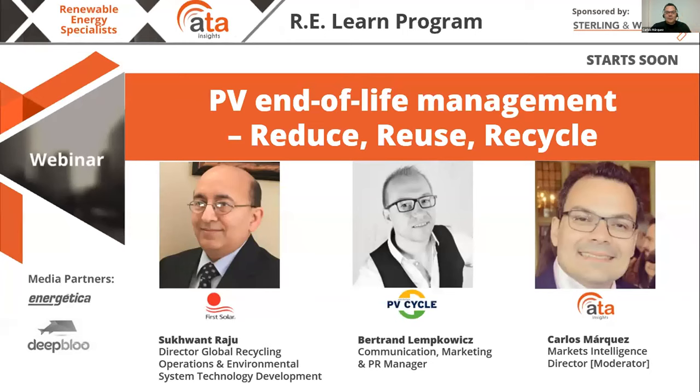Welcome everyone to the webinar: PV End of Life Management - Reduce, Reuse, Recycle, by APA Insights. Today we have two expert speakers: Bertrand Lemkovics from PV Cycle and Suquan Rajoo from First Solar. They will be telling us about the latest tendencies in recycling and making the most out of PV panels and PV-related products when they reach the end of their useful life.